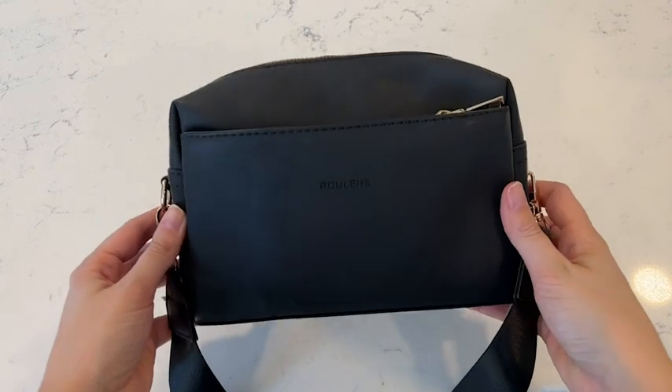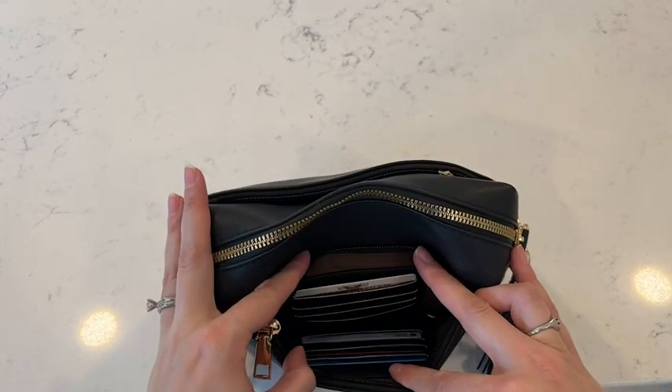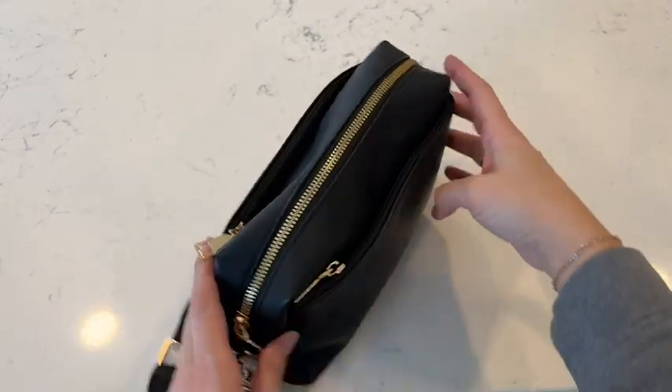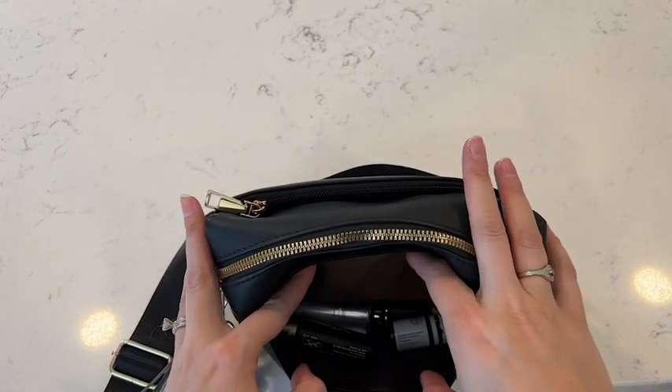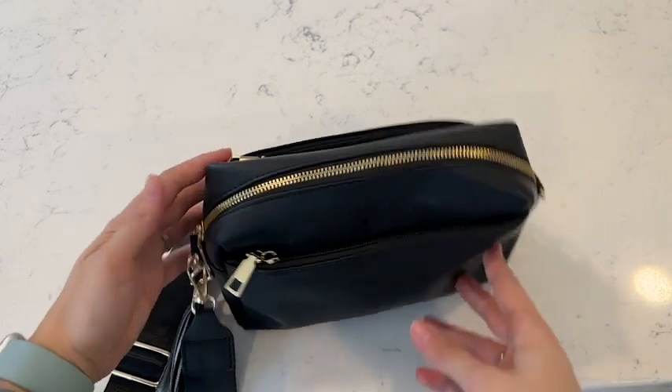What I really like about this is the storage capacity. Although it is nice and compact in size, it has plenty of space for all of the items I need to take with me on the go. It has one large main compartment, which is plenty spacious if you do have a wallet that you want to take with you.